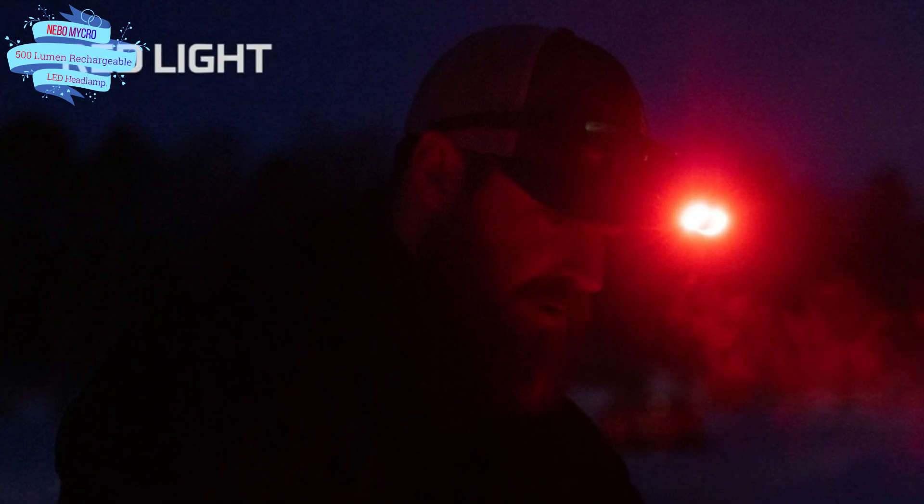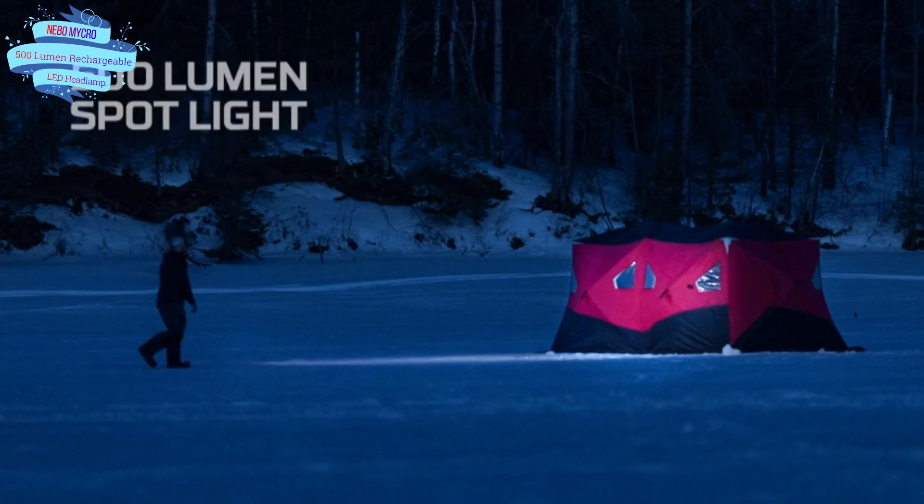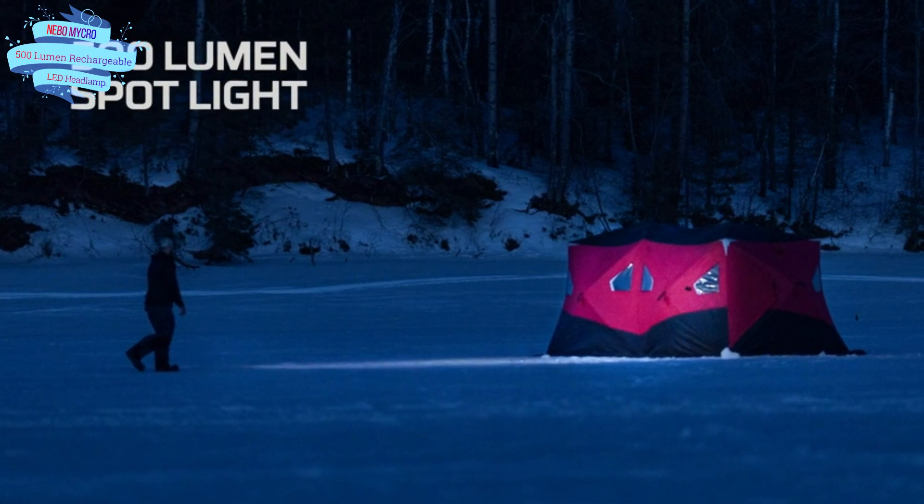The Micro 500 Plus has a run time of up to 3 hours, depending on light mode. Crank up the brightness with the Micro 500 Plus on turbo mode, giving you 30-second bursts of bright light while you're working.